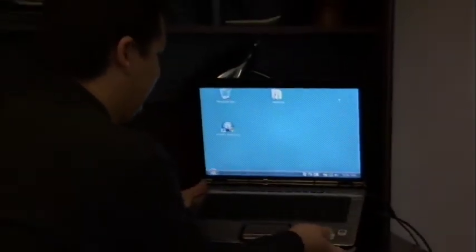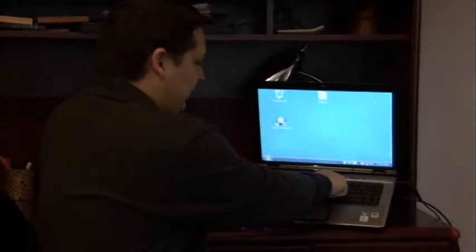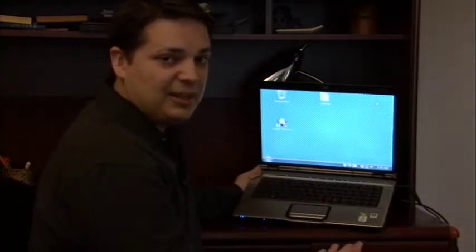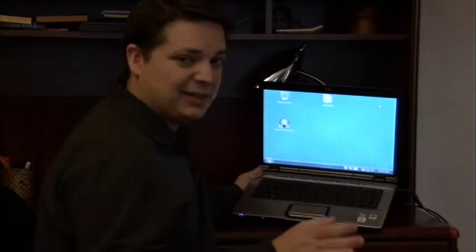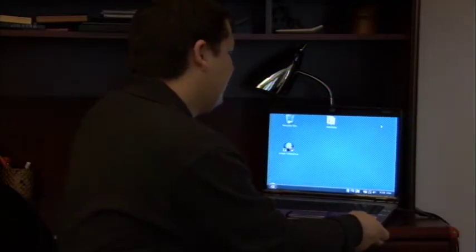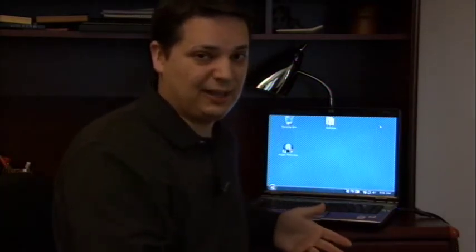Now another thing to consider when looking at a laptop — if I hold this up here for you — is this one in particular has media controls. This is actually a Pavilion media entertainment PC, and it's meant to be hooked up to basically a television where you can watch TV and DVDs from your laptop. So that's one thing you want to consider: the type of media controls that the laptop has.